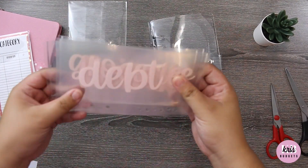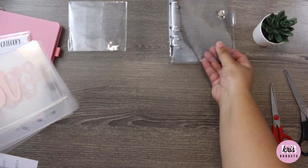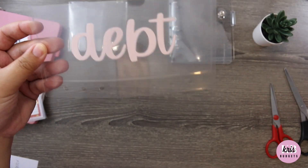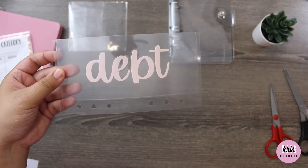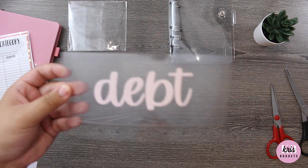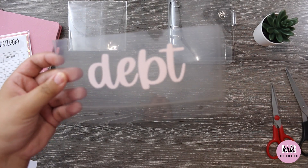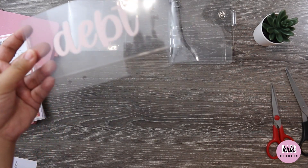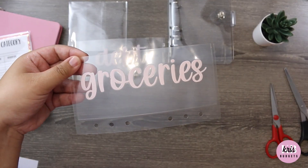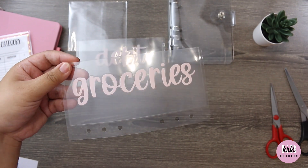These are the categories I chose. I have a debt envelope — my plan with this one is that if I use my credit card or have money left over, it's going to go back into this envelope so I can deposit it into the bank and make my payment. Groceries, of course — we all know groceries is my number one envelope.